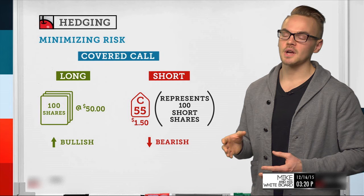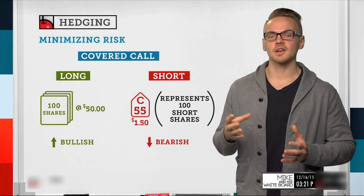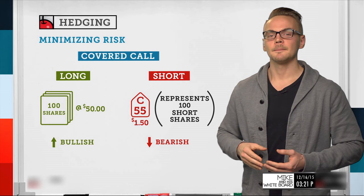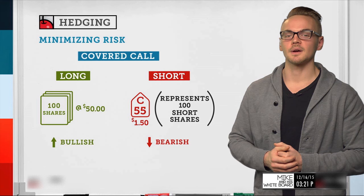This is something we covered in the Delta segment — you can find it in the Mike and his Whiteboard archive. Selling a call against shares reduces our directional risk to the downside and also increases our probability of profit, which is really what we're trying to do here.